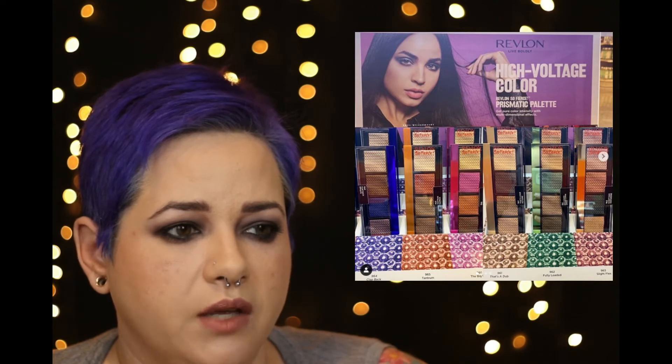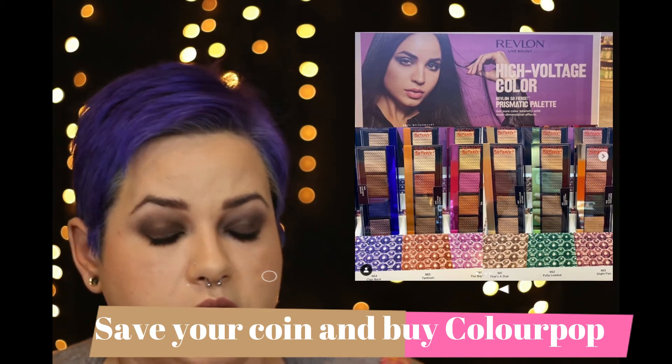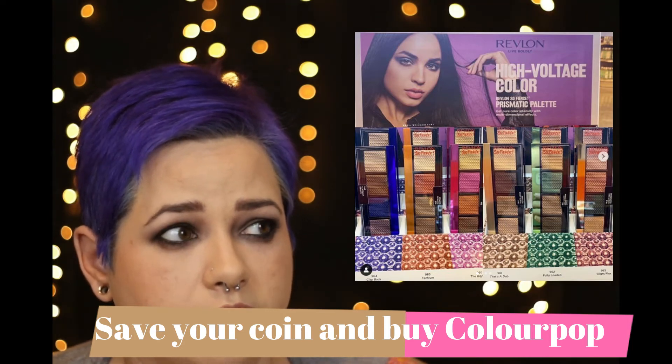The next thing is the Revlon High Voltage Color Collection — six palettes: Clap Back, Tantrum, Big Bang, Dub, Fully Loaded, and Slight Flex. There are no prices listed. All six palettes literally just repeat the same colors in a different order with a random bright color thrown in here and there. If drugstore is all you can afford, Revlon is kind of the higher end of drugstore. I've honestly never used a Revlon eyeshadow before, and I'm just not inspired by these — they're kind of shit.